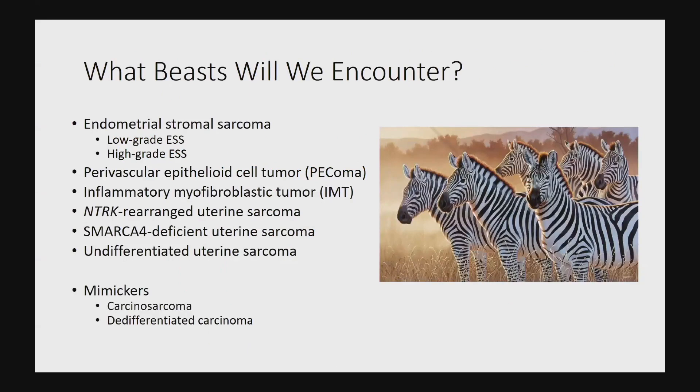The zebras range from endometrial stromal sarcomas, which are some of the more common zebras — particularly the low-grade type, with the high-grade variant being less common — to fun entities such as PEComas, including malignant PEComas, which now that I know how to recognize, I'm seeing more and more.